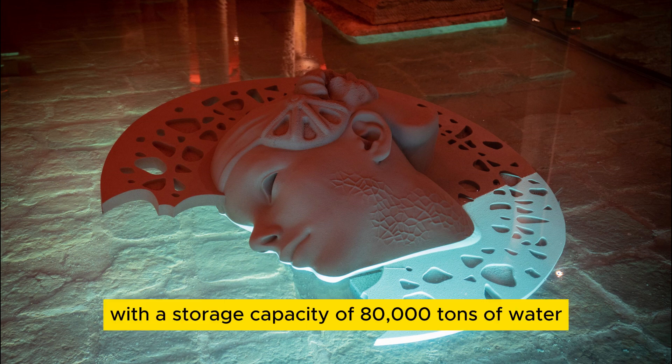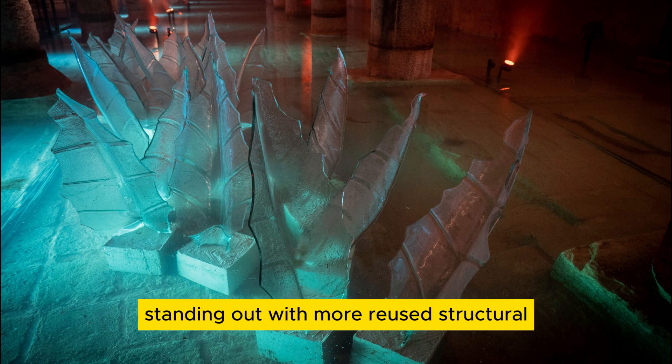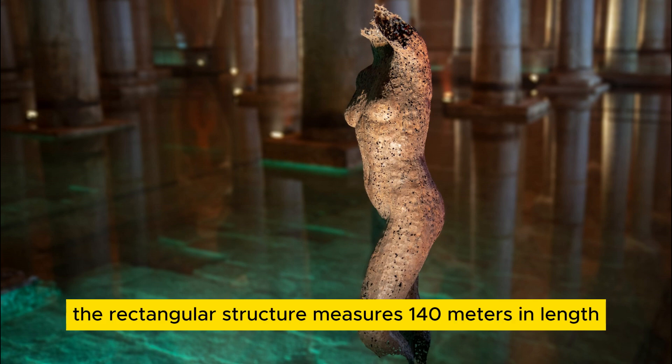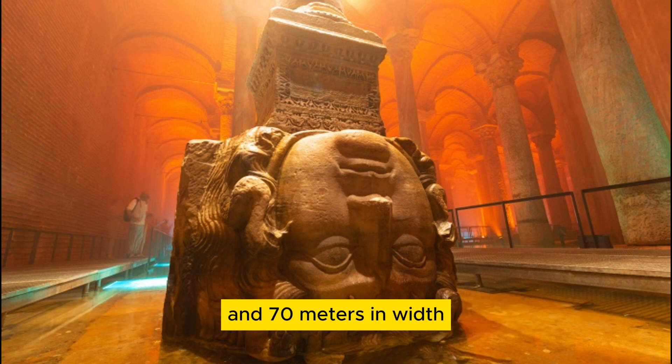The Basilica Cistern, with a storage capacity of 80,000 tons of water, is the city's largest closed cistern, standing out with more reused structural elements than other closed cisterns. Covering an area of approximately 10,000 square meters, the rectangular structure measures 140 meters in length and 70 meters in width.